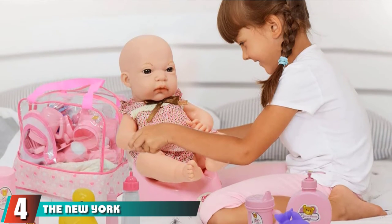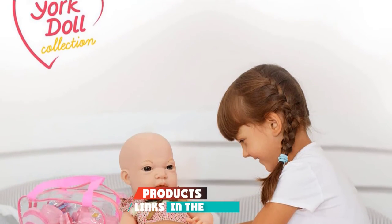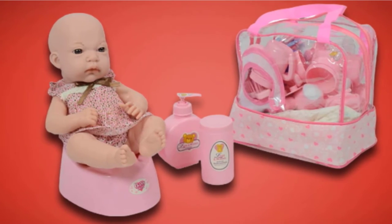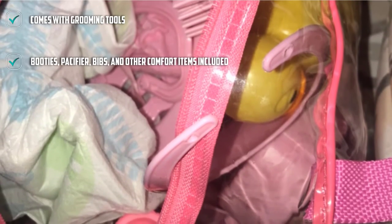Next at number 4, we have the New York Baby Doll Diaper Bag Set. It comes with 28 pieces and a cute carrying bag. Some of the brands this works best with include Carl Baby Dolls, Stell Baby Dolls, My First Baby Dolls, and My Sweet Love Baby Dolls. The carrying case is roomy and holds everything; however, it would be better for storing the toys because it is hard to organize.